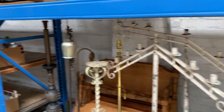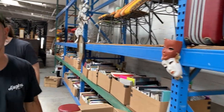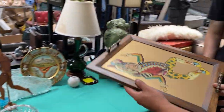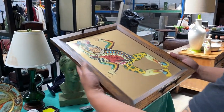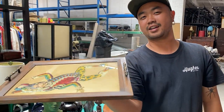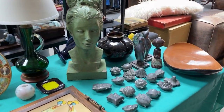Over here we've got some beautiful books, luggage of the vintage variety. Check out this tray — this tray is a highlight. It's very detailed and very strange. Wouldn't you want to serve tea to your friends and family on that?